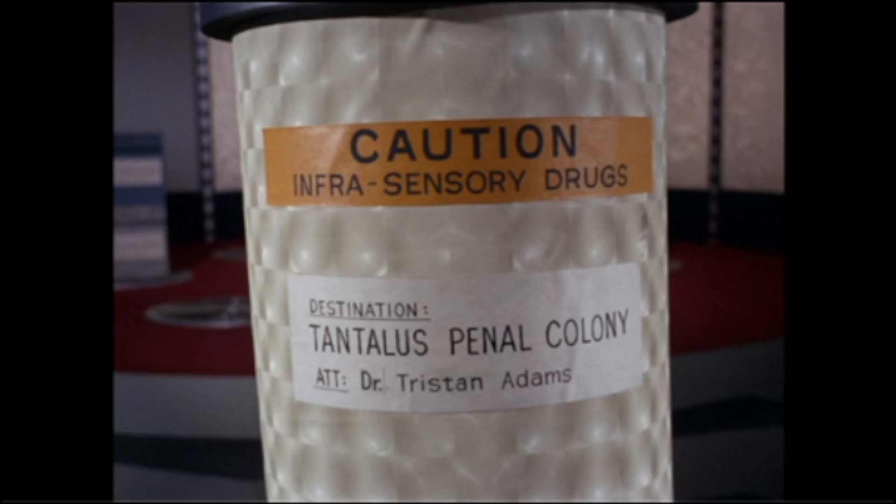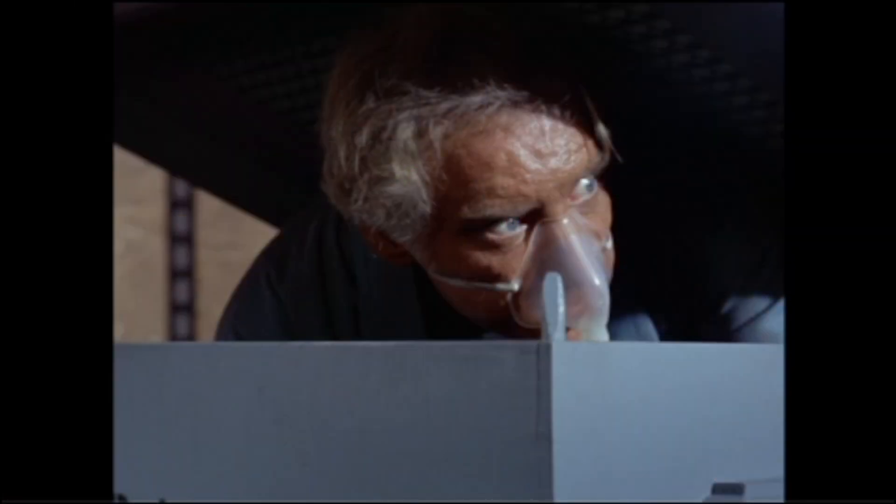The Enterprise enters orbit around Planet Tantalus 5. They are beaming down medication and medical equipment for the penal colony on this planet. After that, a box of classified material is beamed aboard, which they'll be taking to another planet. After transport is completed, one transporter team member leaves, and we see a man rising out of the box who sneaks up on the remaining crew member with a very powerful karate chop — he knocks out the transporter operator and is now loose on the ship.